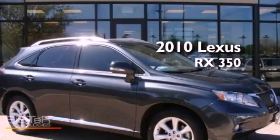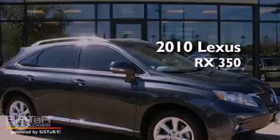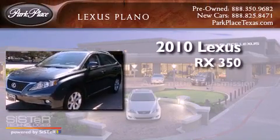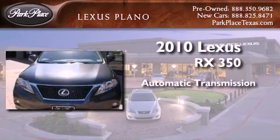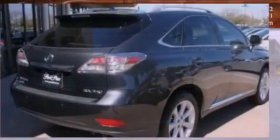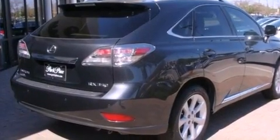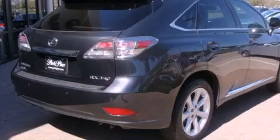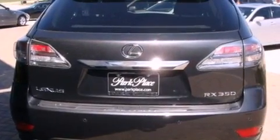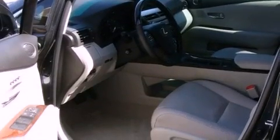This is a certified pre-owned 2010 Lexus RX 350. This crossover has an automatic transmission and a 3.5-liter V6. Its top features and packages include the premium package, traction control and stability control systems, big 19-inch wheels, roof rails, and a tire pressure monitoring system.